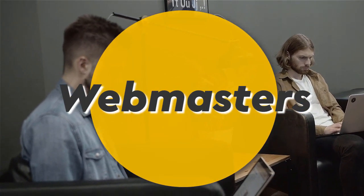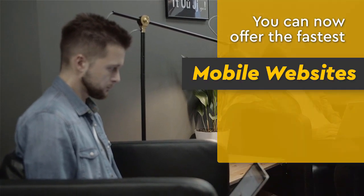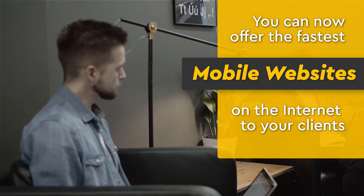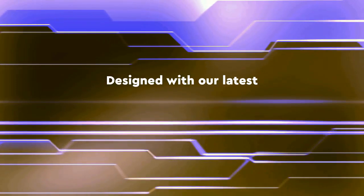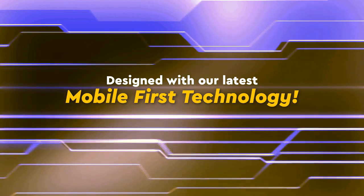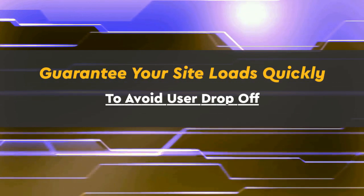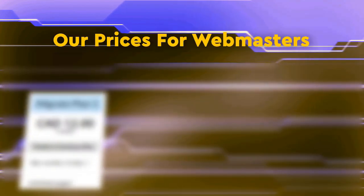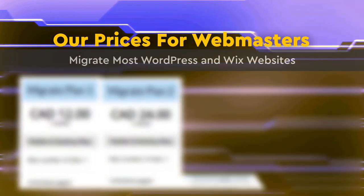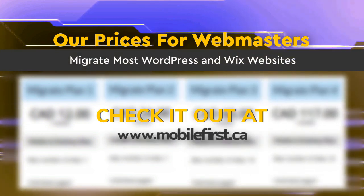Webmasters: you can now offer the fastest mobile websites on the internet to your clients, designed with our latest mobile-first technology. Guarantee your site loads quickly to avoid user drop-off. Migrate most WordPress and Wix websites. Check out our webmaster pricing at mobilefirst.ca.